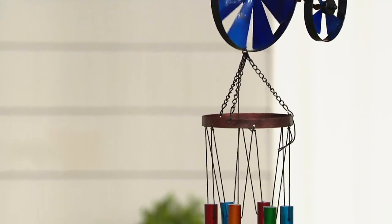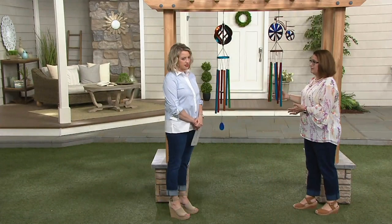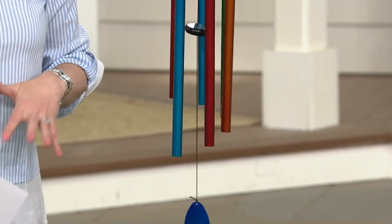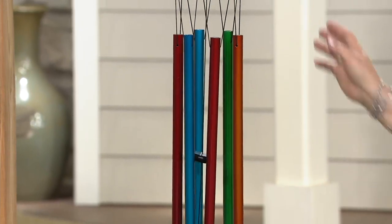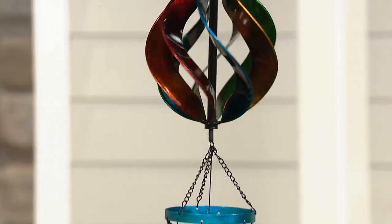No matter which one you choose, you're getting that symphony of sound with the beautiful wind chimes. Isn't that pretty? It's a really nice size too. We've all got plenty of stresses, but when you can carve out just a minute to go outside, breathe in fresh air, and just close your eyes and listen to this, you can't underestimate how valuable that experience is. Treat yourself to it.